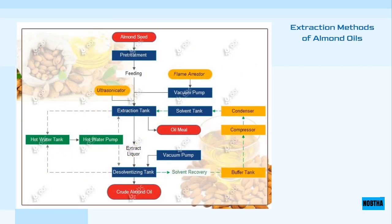Sweet almond oil is extracted using either warm or hot heat pressure, while bitter almond oil is extracted in a different way, as it is considered one of the concentrated aromatic oils which can be used for aromatherapy and massage.